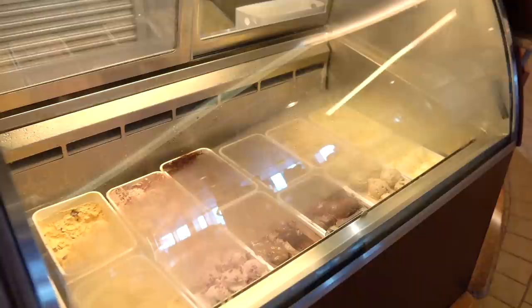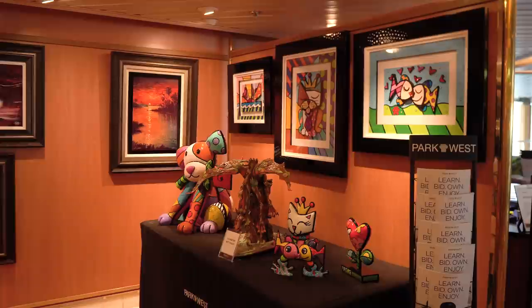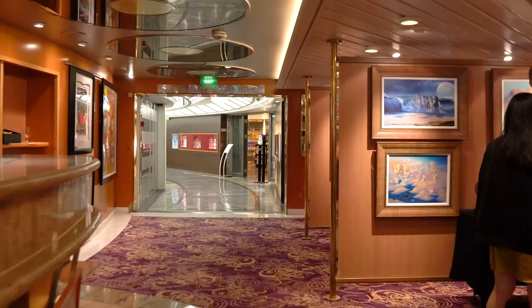You're also going to find the art gallery right across from Cafe Latitudes. The art gallery is basically a preview of the art auctions they'll hold later during the cruise. I'll be honest — I don't love the art auctions — but the art is pretty to look at while you wait for your coffee.